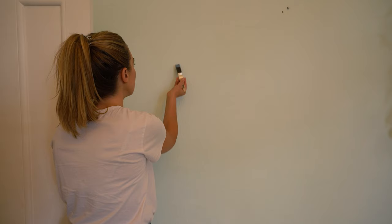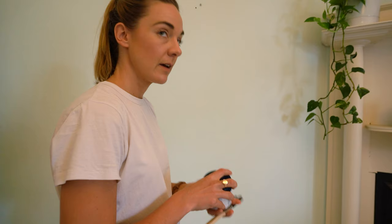Brand new walls are great, but painting over existing ones is a lot cheaper. Plus, it's the quickest, easiest, and cheapest way to completely transform your space. If you're wanting to make a big difference, be brave and opt for color on your walls.